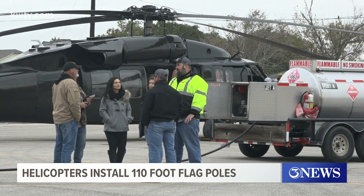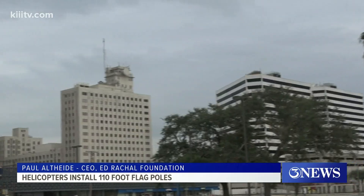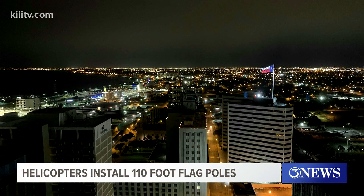The team said that this has been in the works for nearly three years. We think it will really put a signature on the buildings and make a statement. I hope the rest of the community enjoys the flags like I anticipate we will. The foundation shared this photo showing the Texas flag.